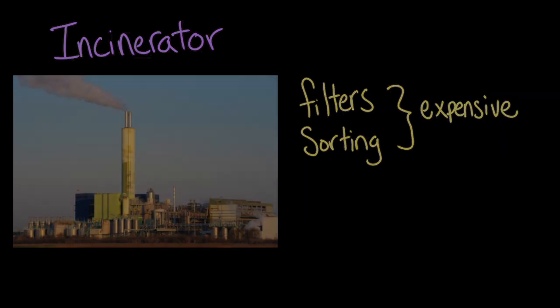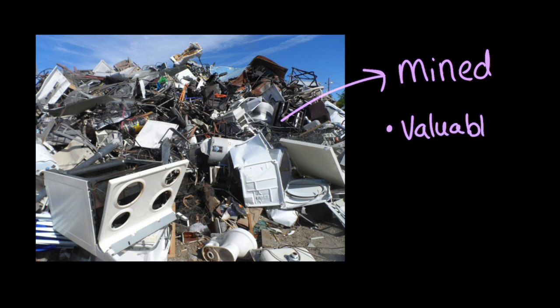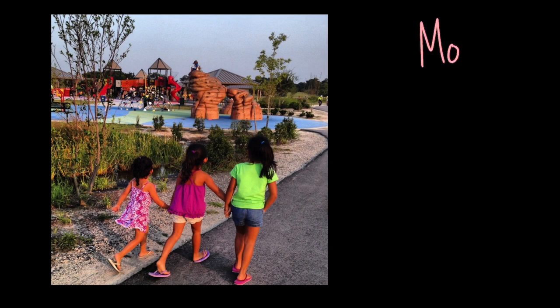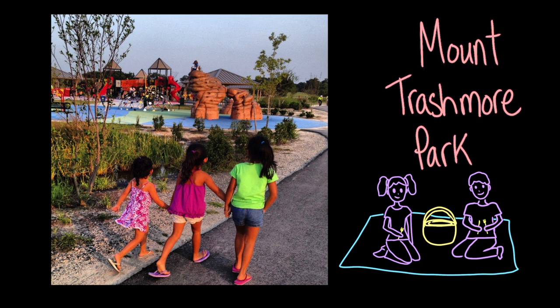Despite all these ways of getting rid of waste, we're still having trouble finding places to put it. The landfill near my home filled up, so my county transfers its waste to a sanitary landfill in a neighboring state — and this transportation burns fossil fuels and produces greenhouse gases. Some old landfills are mined for valuable metals and recyclable materials. My home state of Virginia turned an old closed landfill in Virginia Beach into a public park called Mount Trashmore Park — it's actually one of the most popular parks in the area. So if you ever feel like picnicking on a landfill, that might be the one to try.